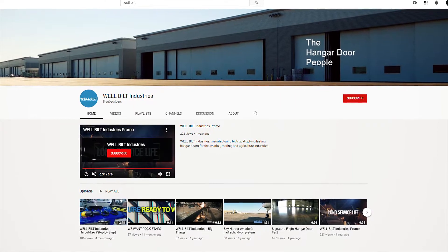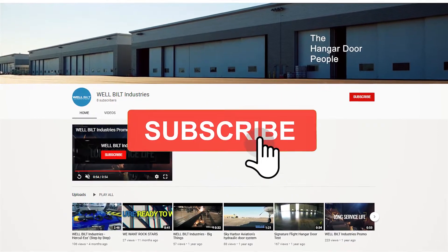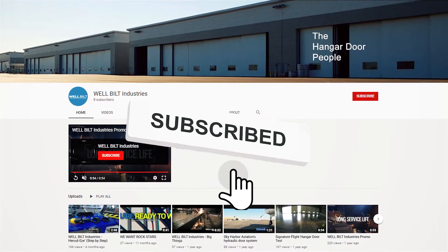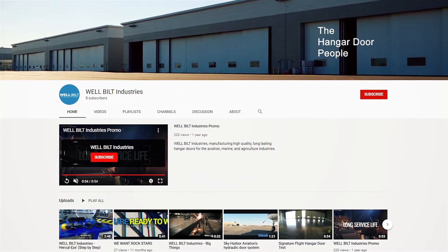Before we get started on today's video, if you love our videos, be sure to click the like button below. Then make sure to click subscribe and the little bell to receive notifications of new Well-Built videos.